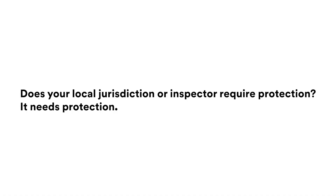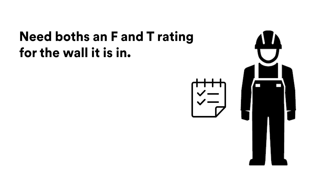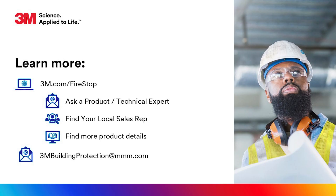4. Anytime your local jurisdiction or inspector requires protection, it needs protection. Also, remember that if electrical box protection is required, it needs both an F and T rating equal to the wall that it's in. Use these tips to help you easily meet inspection standards and avoid having to go back.